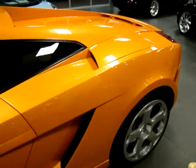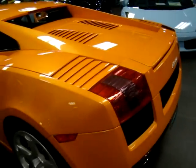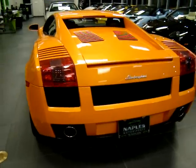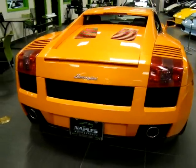We purchased this car from a dealer here local in Florida. When we purchase our vehicles we try and be very particular — we only look for the nicest low mileage exotics that you can find.